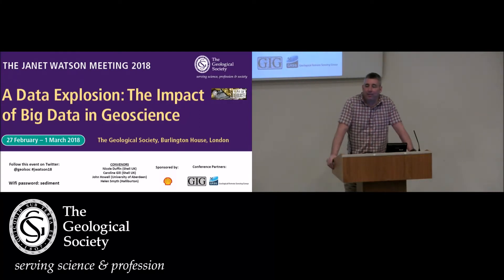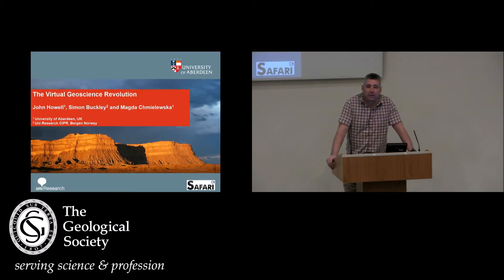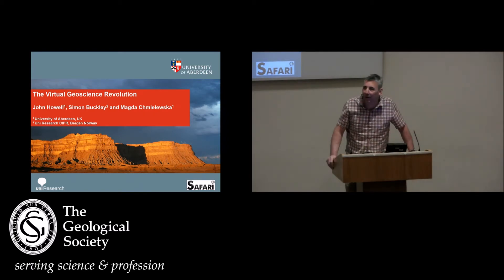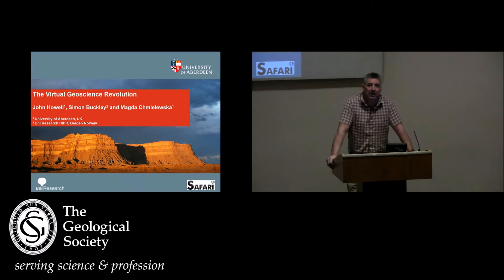Welcome back from lunch. My name is John Howell, I'm from the University of Aberdeen, and we're going to change focus slightly and go to the other part of the conference, which is about what we call the virtual geoscience revolution. I've got a talk that's going to summarize where we are and how we got there — a personal perspective on the virtual geosciences — and then I'm going to use this to set up our first round of virtual field trips and software demos.